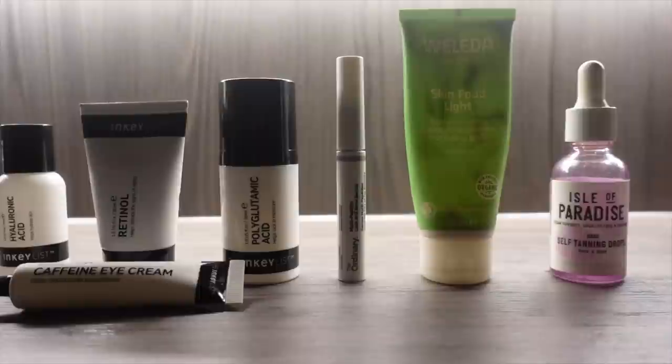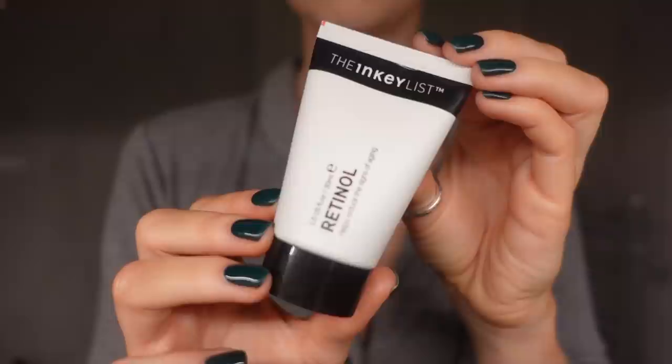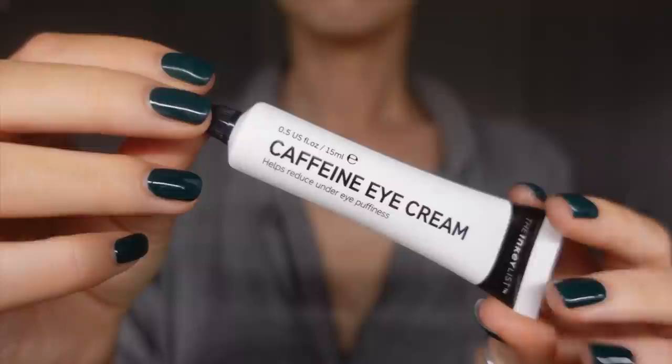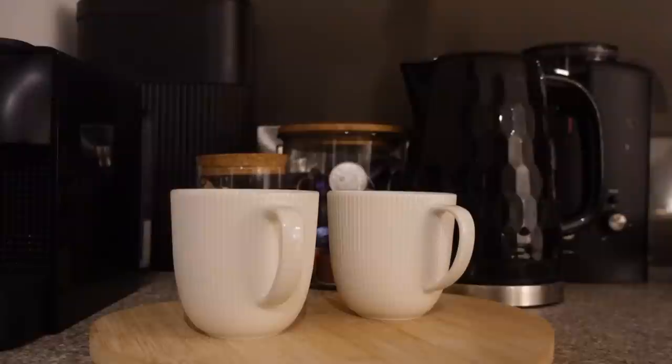For me my skincare routine is a little bit more thorough. Step one, I use the Inkey List Hyaluronic Acid. I then follow this with 0.5% Retinol and then Polyglutamic Acid, which just helps lock all of the moisture in. Before applying my moisturiser, I go in with this Caffeine Eye Cream and then the Ordinary Eyelash and Eyebrow Serum, and then finally I mix my Isle of Paradise Self Tan Drops in with my moisturiser and apply all over my face.